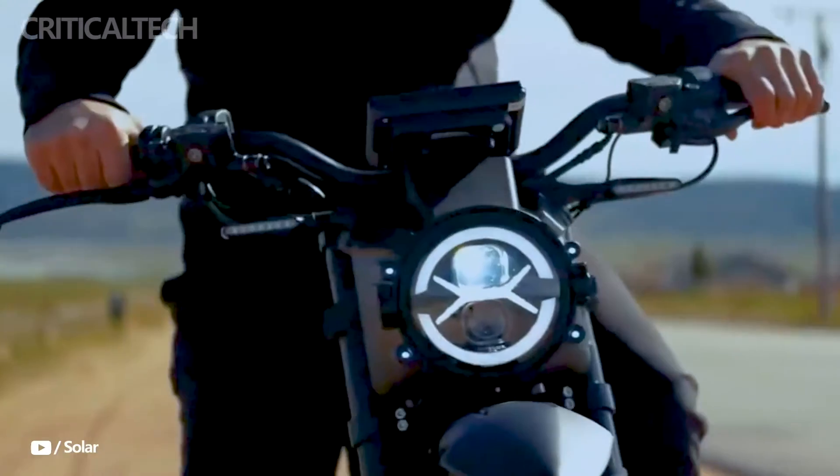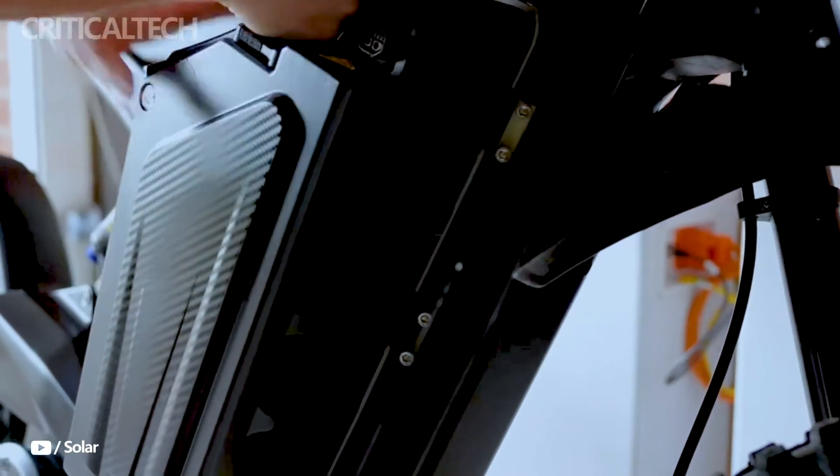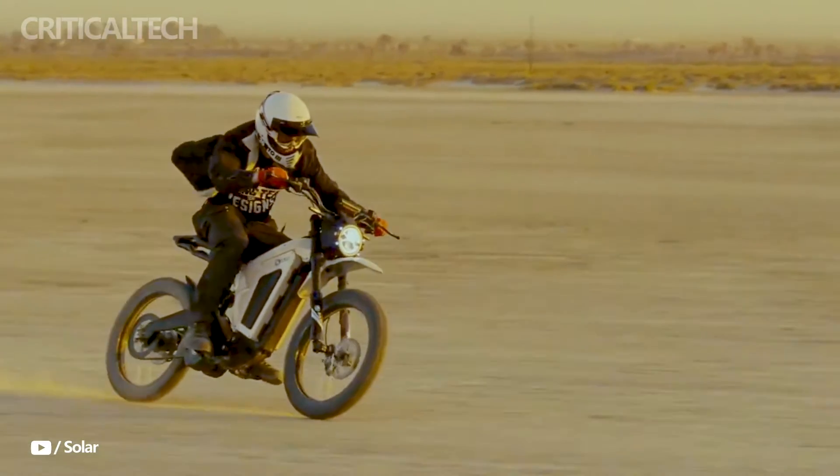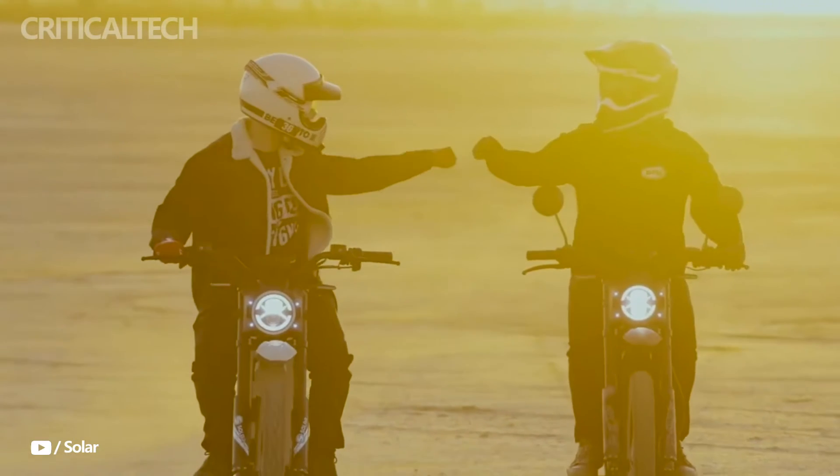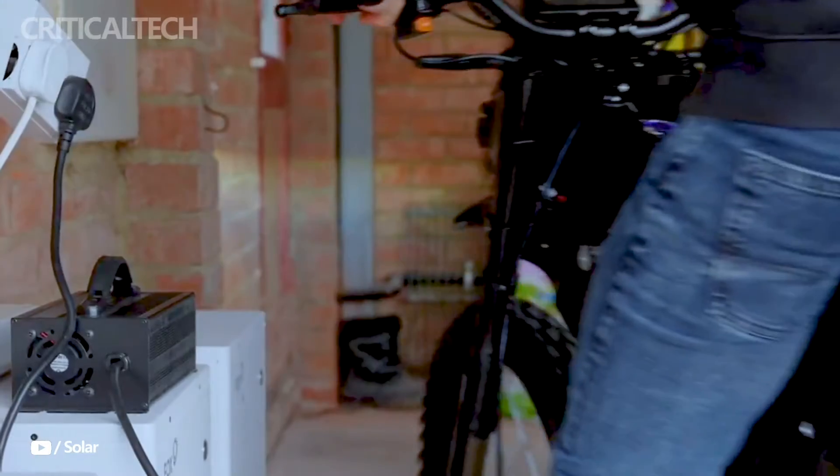The Solar Eclipse Race Edition is available for a very reasonable $6,795. Its great performance and cutting-edge features, along with its affordable price, make it a desirable choice for anyone looking for an affordable electric motorcycle.